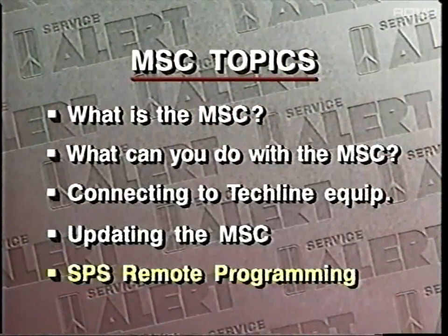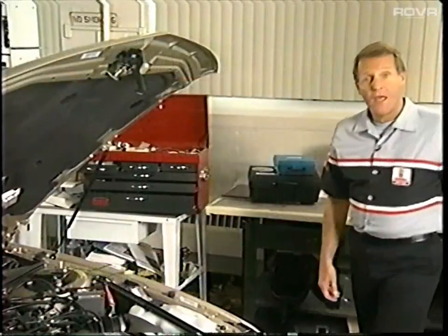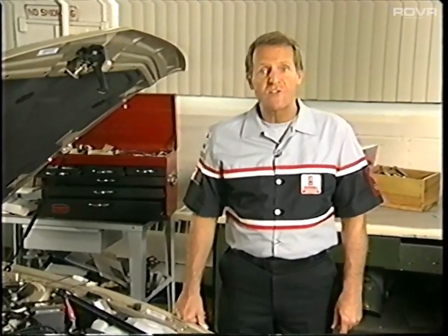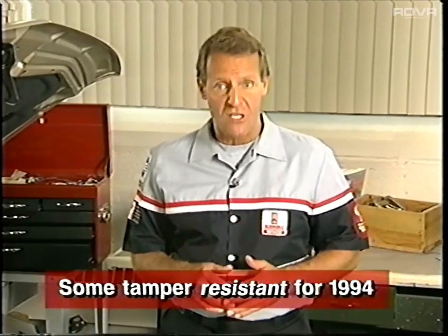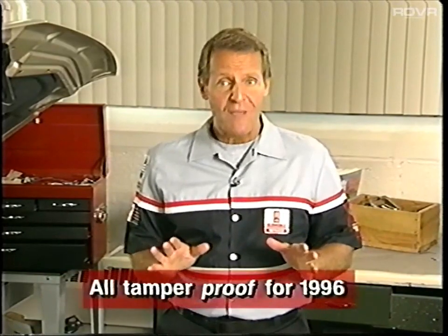Ready for the final topic? SPS Remote Programming. You've probably heard about aftermarket PROMs used to increase the power output of electronically managed engines. Because many of these hot PROMs cause an increase in exhaust emissions, the California Air Resources Board and the U.S. Environmental Protection Agency have written new rules for control modules that regulate emissions. They have mandated that some of these control modules must be tamper-resistant for model year 1994, and that all such control modules must be tamper-proof by model year 1996. As a result, all programmable PROMs will now be soldered onto the circuit boards.